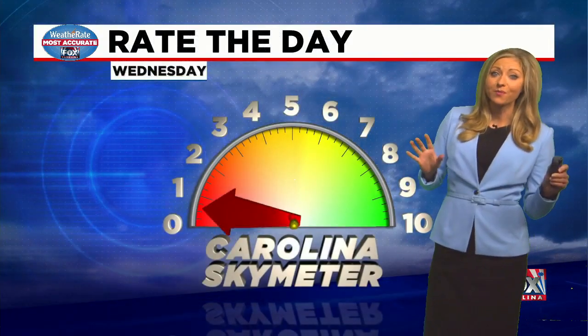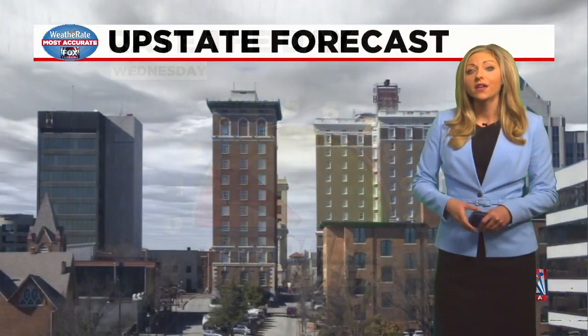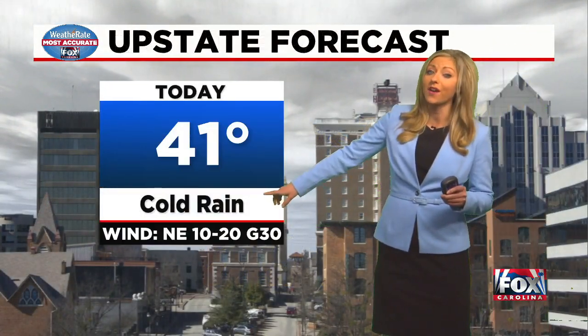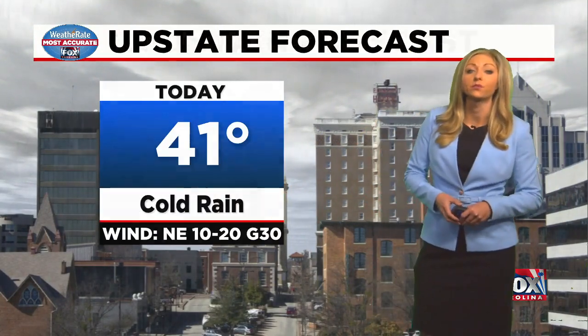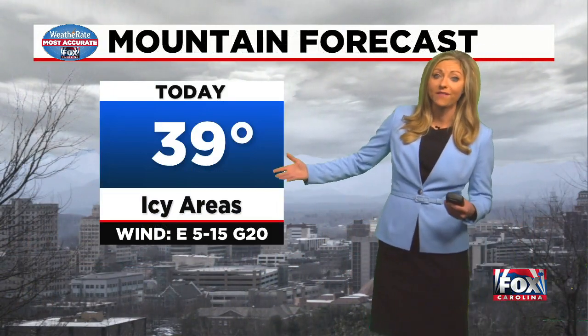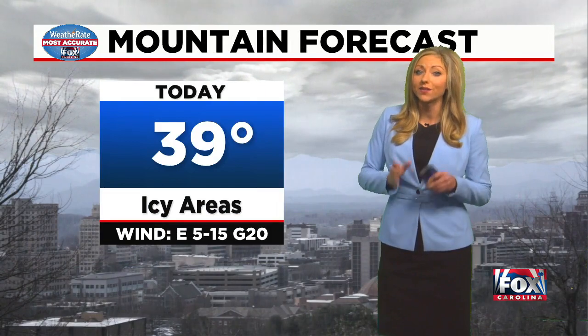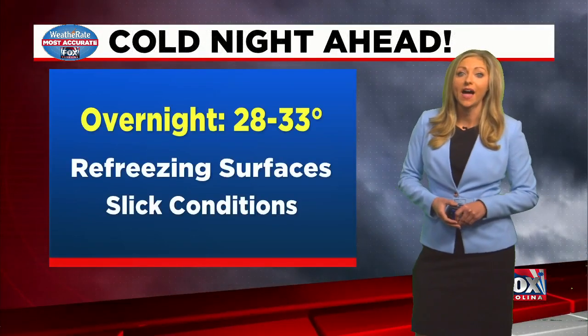Overall it's not a great day — rating it at 2 on the Carolina Sky Meter. For today you can expect it to be cold; the rain that falls is going to be that cold rain. You'll really have to bundle up, and winds are going to be gusting up towards 30 miles per hour, so a wind chill component will be there. Plus, with ice happening across portions of the mountains and this wind, power outages will be possible — so keep that in mind.